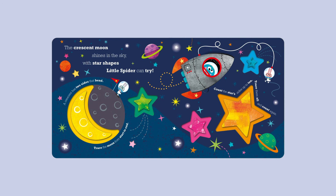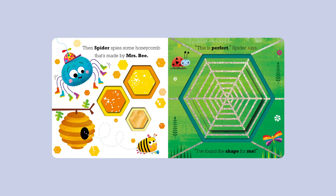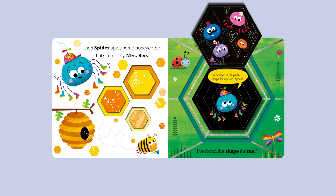Then Spider buys some honeycomb that's made by Mrs. B. This is perfect! This is perfect, Spider says. A hexagon is the perfect shape for my web. Yippee! I've found the shape for me!